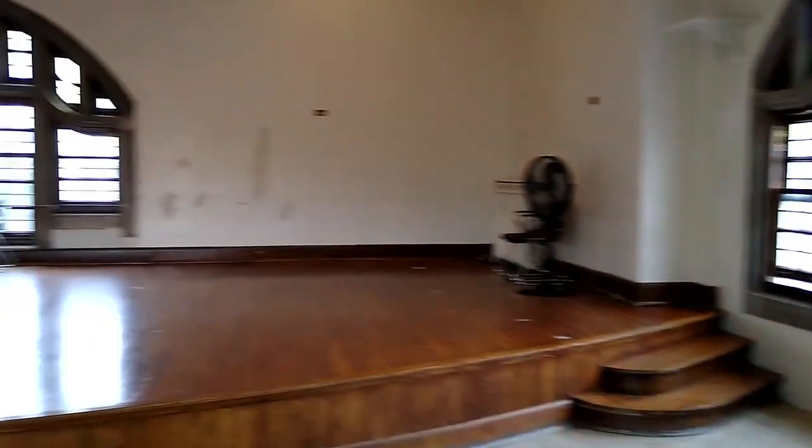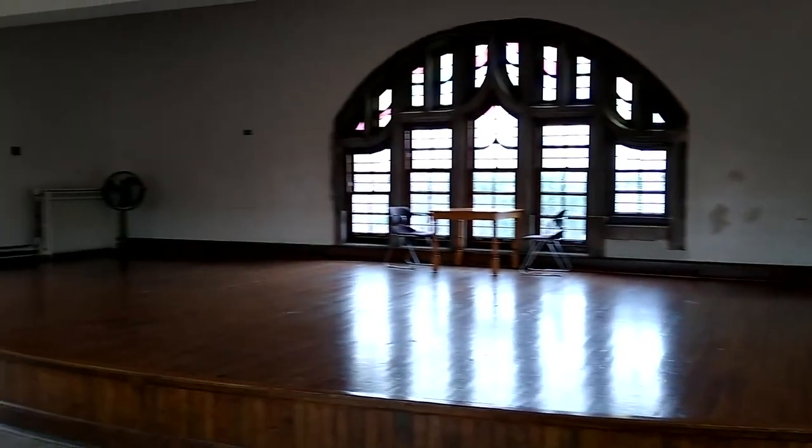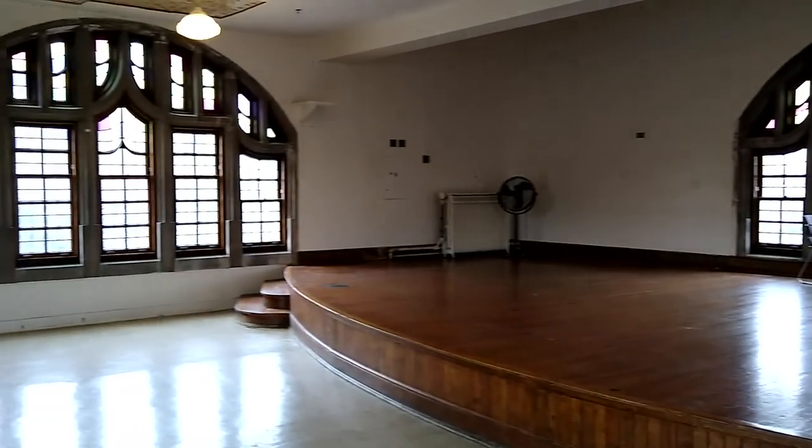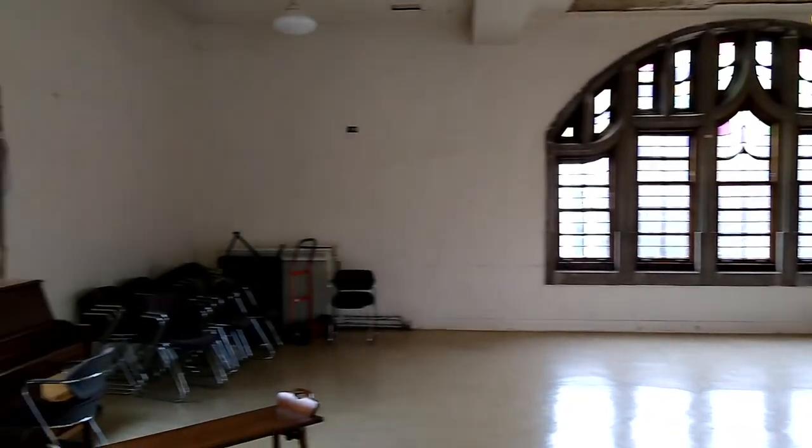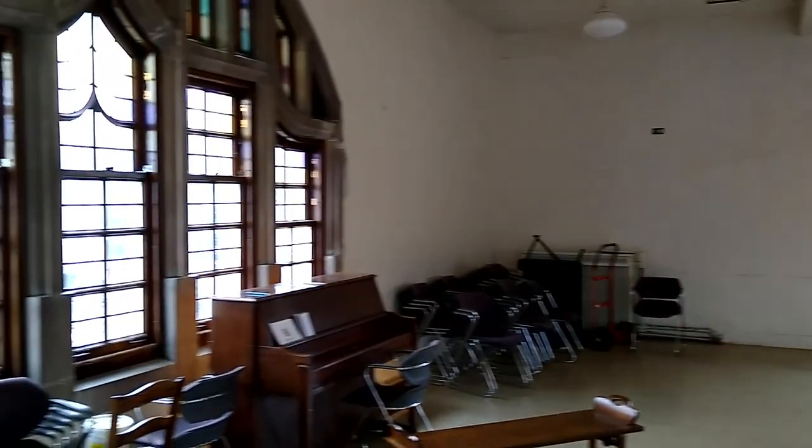We are up in the South Tower, and it takes you back to the 1950s as you look around the room. Welcome to the 1950s or so. The room has been here since the 1920s when it opened, but it was really quite active in the 50s.